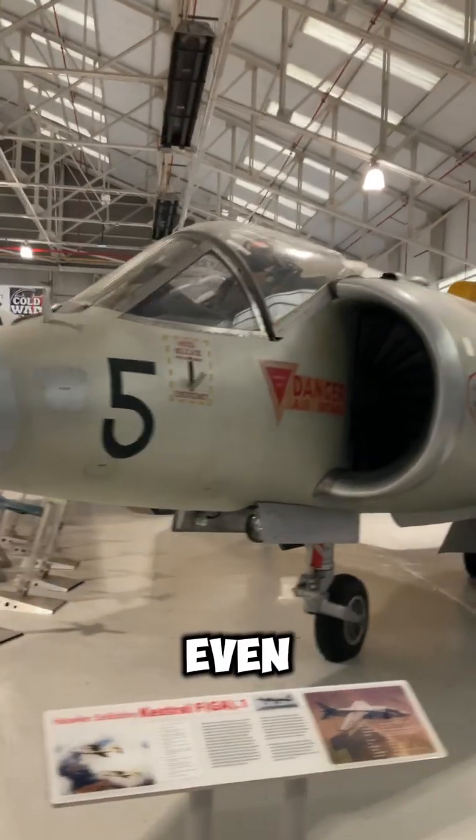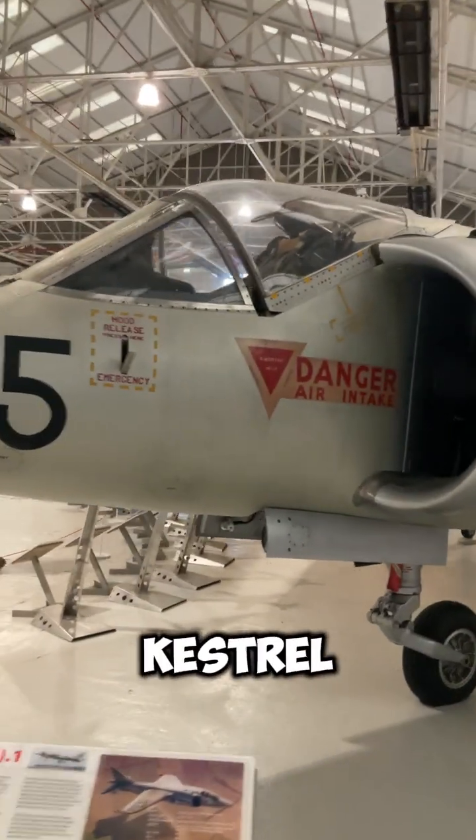Stop right there, this isn't even a Harrier. It's the Hawker Sidley Kestrel FGA-1.